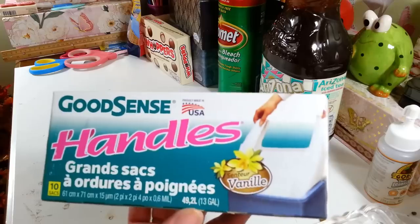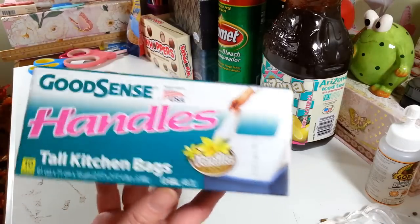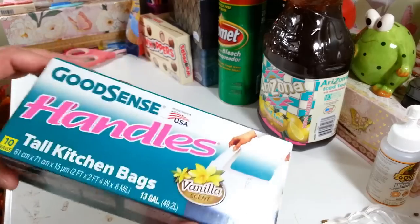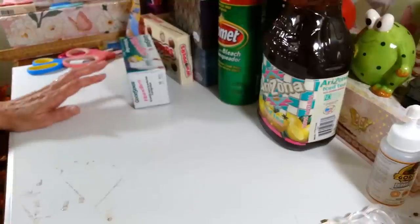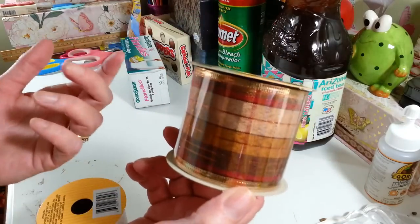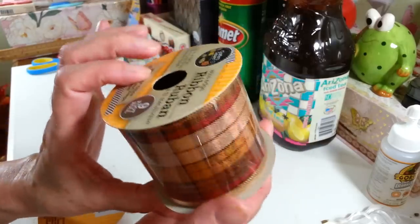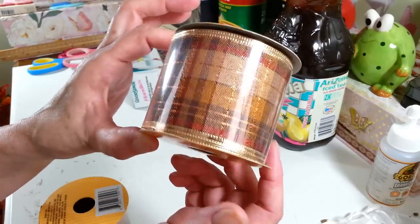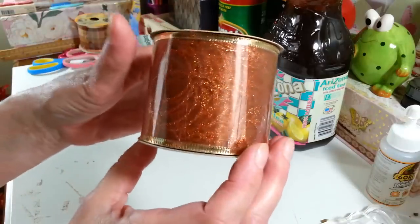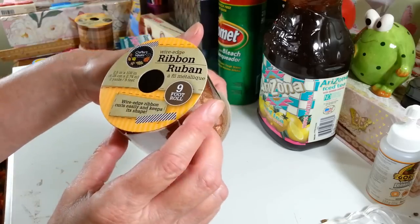Of course I got another box of my garbage bags. I like to grab them when I see them because the shelf is often empty. Then in the fall aisle I got another one of these ribbons — I used up all I had last week on DIYs. It's wired ribbon, two and a half inches by nine feet, so you get three yards. I also found this sheer ribbon with little glittered pumpkins on it in a dark color — I'm liking the darker colors this year. Same size, two and a half inches by nine feet, very pretty.